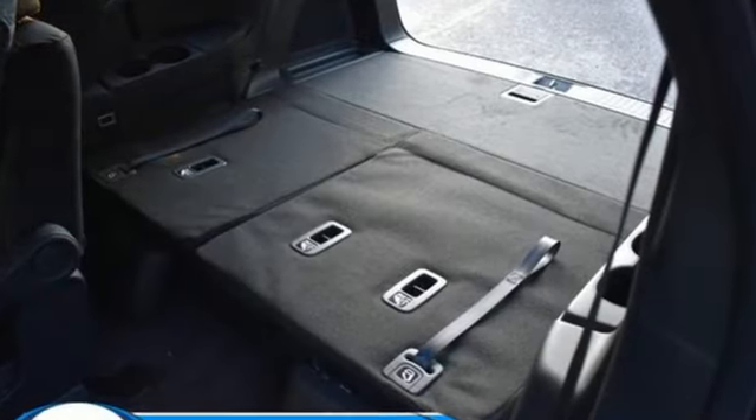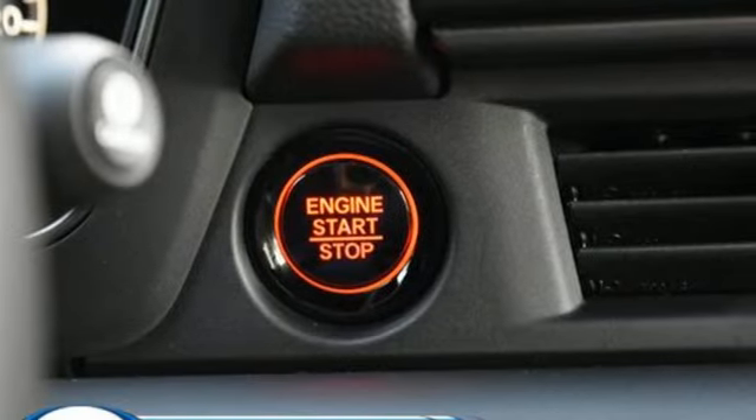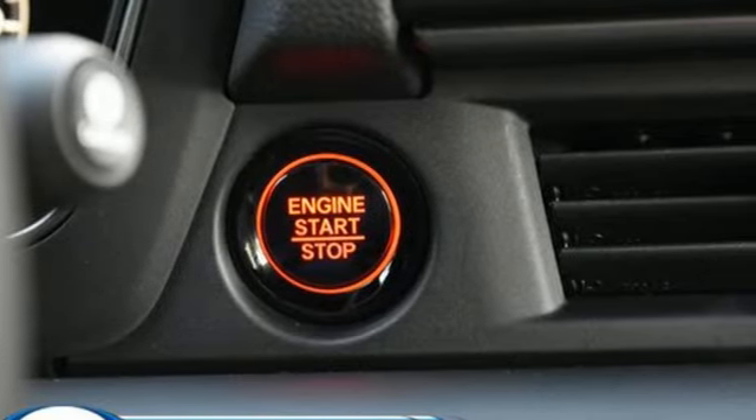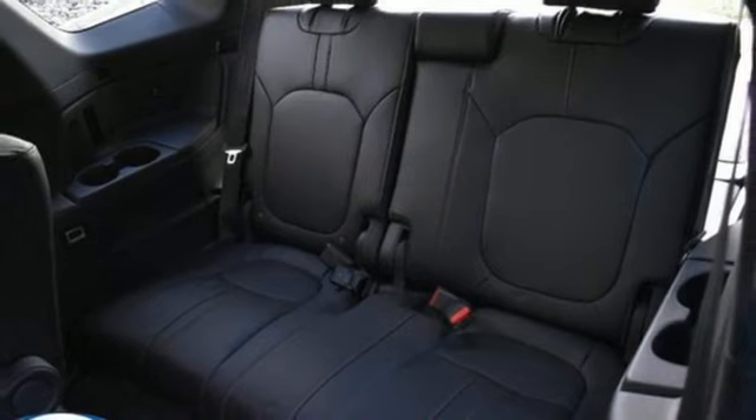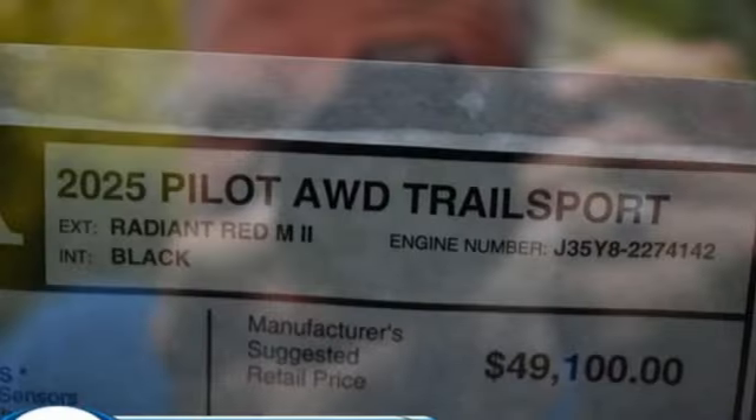A great vehicle is comprised of great features like these: V6 engine, dual zone climate control, streaming audio, auto dimming rear view mirror, front heated bucket seats, and memory exterior door mirror settings.